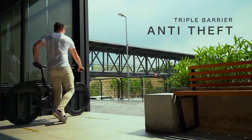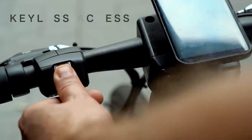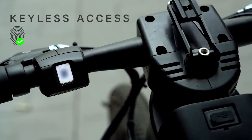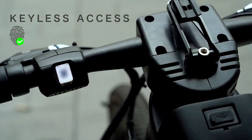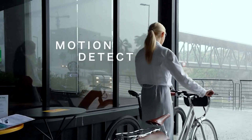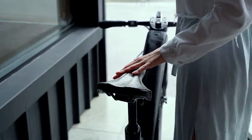Ever feel anxious about leaving your bike alone? Simply use your fingerprint to lock the bike. A strong wheel lock deploys automatically, out of reach from bolt cutters. No more carrying bulky chains around. An intelligent motion detector activates when the bike is parked.